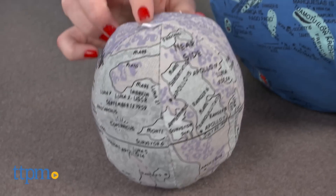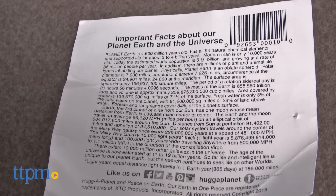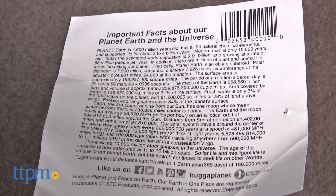Even the moon is labeled and includes locations of where spacecraft landed. There's also an informational hang tag with facts about the Earth and the universe attached to the Pocket-Hug-A-Planet.